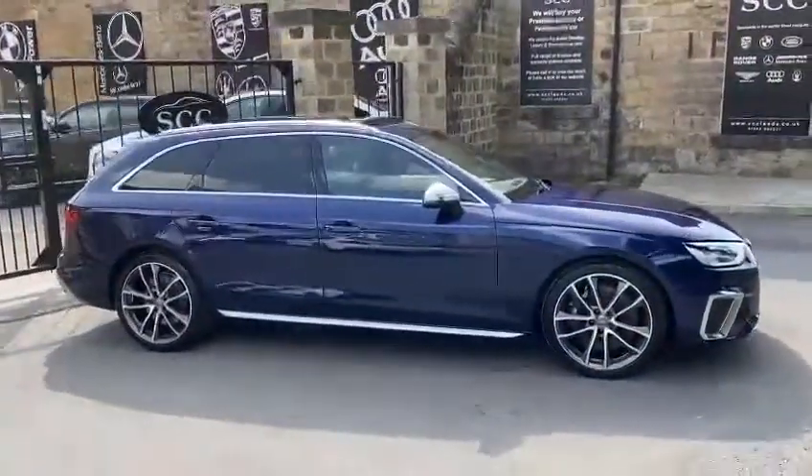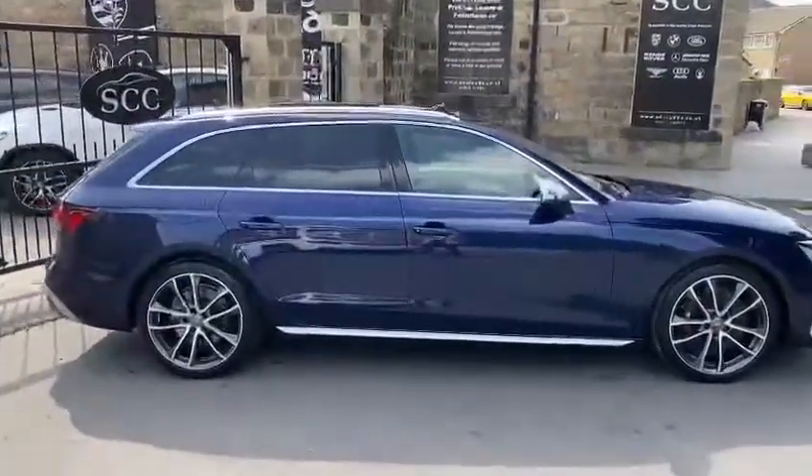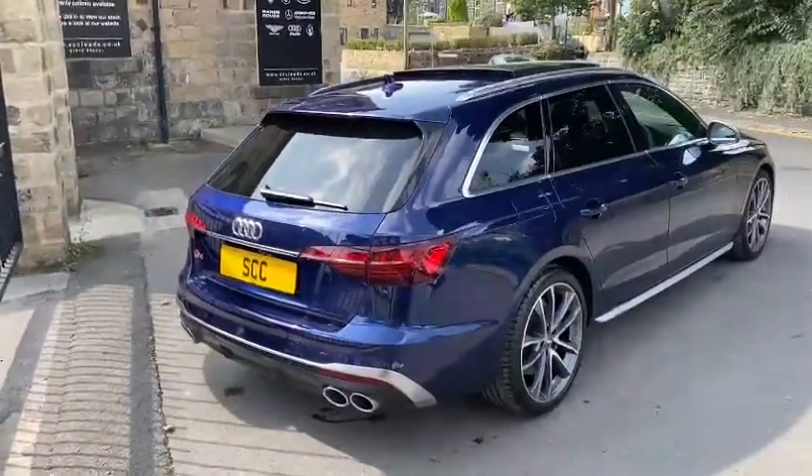It is a TDI Quattro, so turbo diesel, which is a 3 litre variant. Finished in the stunning Navara Blue, and it is a very, very big spec.